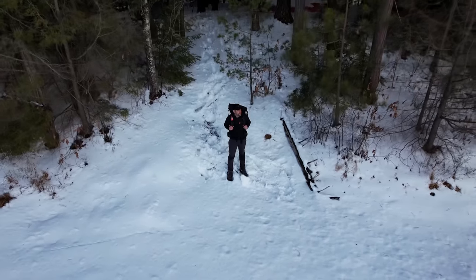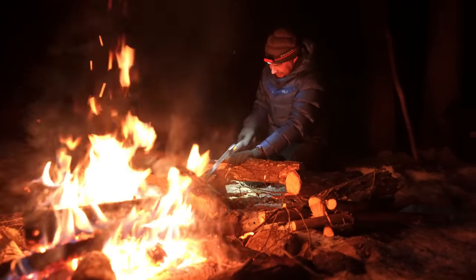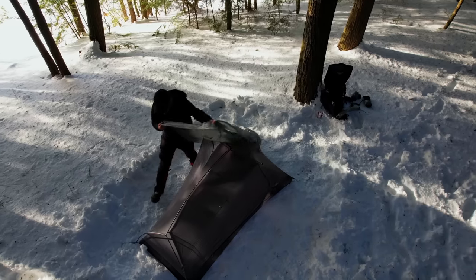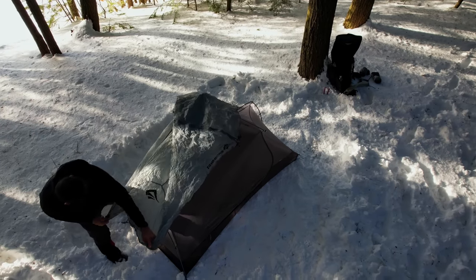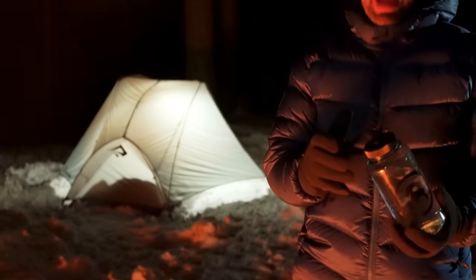I've been camping in freezing cold weather countless times over the past several years and learn new things every single time I go. Every time I learn something, I think, man, I wish I would have known that sooner. So in this video, I'm going to pass on some of the things I wish I would have known sooner about cold weather camping.